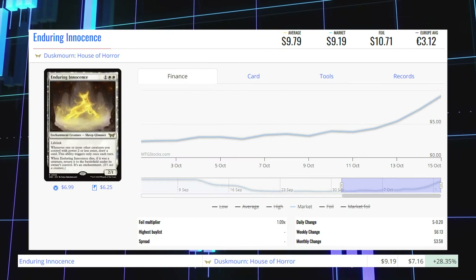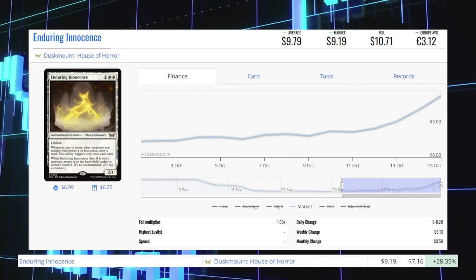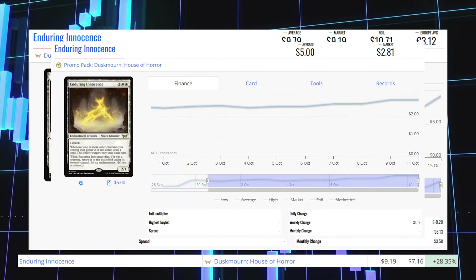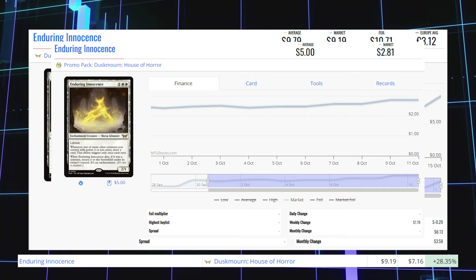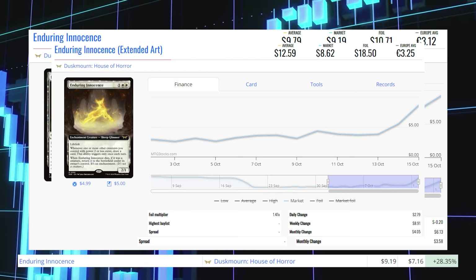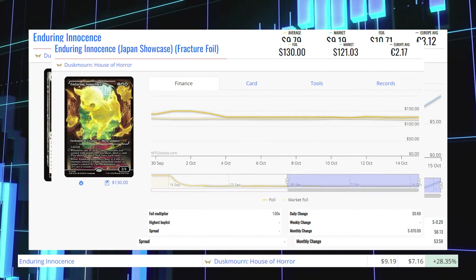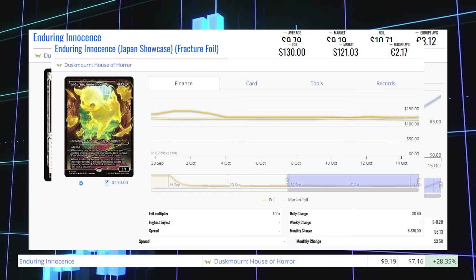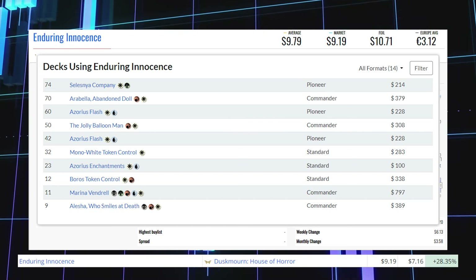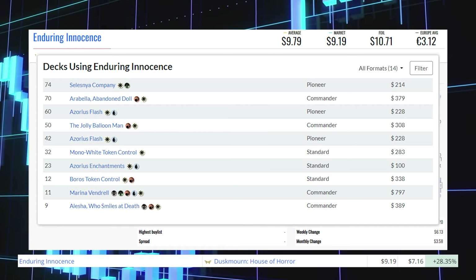Our final winner today is Enduring Innocence from Duskmourne House of Horror, and this card keeps climbing. It's up 28.35% from $7.16 to $9.19 for its market price, and its average price is $9.79. The pre-release copy is at $20 average. The promo pack copy is at $2.81 market and $5 average. The extended art copy is at $8.62 market and $12.59 average. The Japan Showcase copy is at $24.66 average, and the Japan Showcase Fractured Foil is at $121.03 market and $130 average. This card is being played in Pioneer in Celestia Company and Azorius Flash, in Standard in Mono White Token Control and Azorius Enchantments, and in Commander with Arabella, Abandoned Doll, and the Jolly Balloon Man.